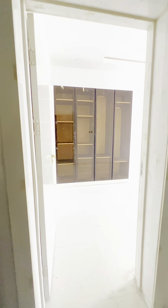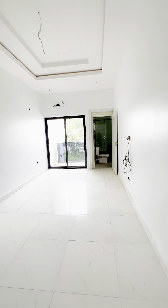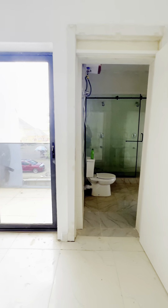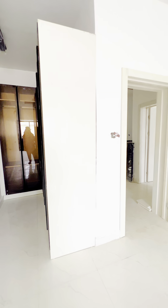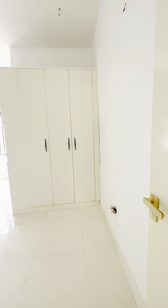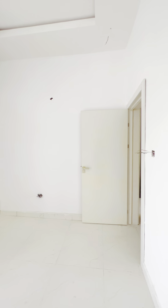Upstairs, the open-length bedrooms await. Here we have 4 bedrooms and a store. Each room has its own unique features and design. All the rooms are spacious and designed to suit your needs and that of your entire family.